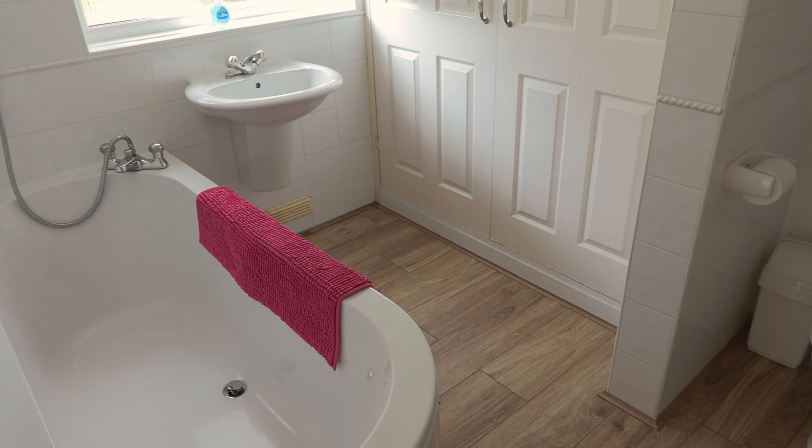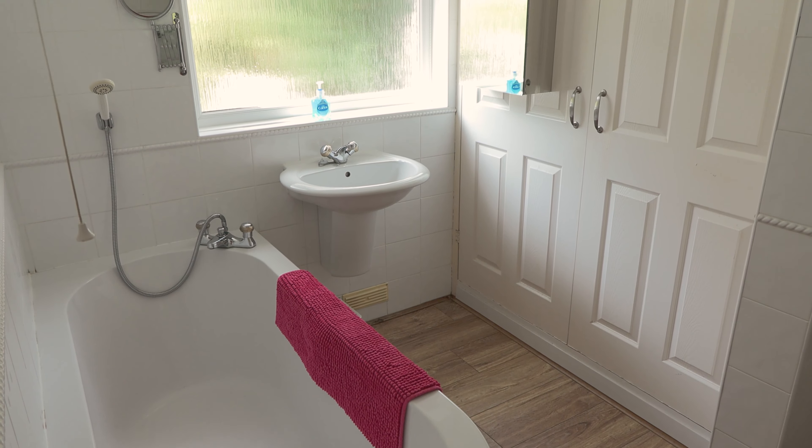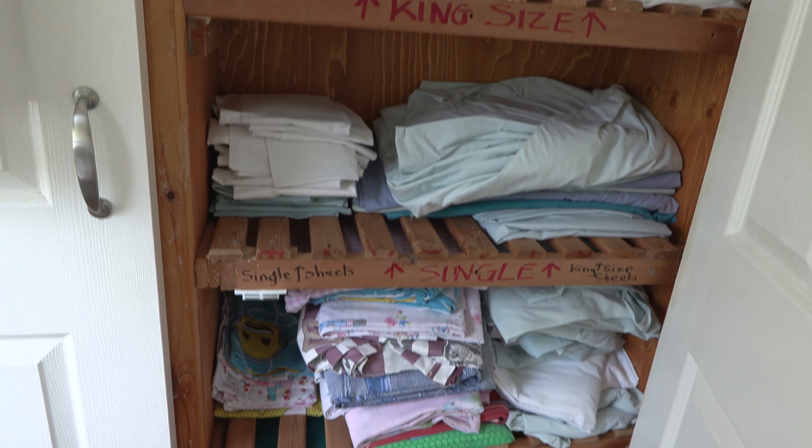Then you're into the main bathroom which has a massive bath, a sink and a toilet. In the cupboard here you've got all your linen and towels should you need to make use of them.